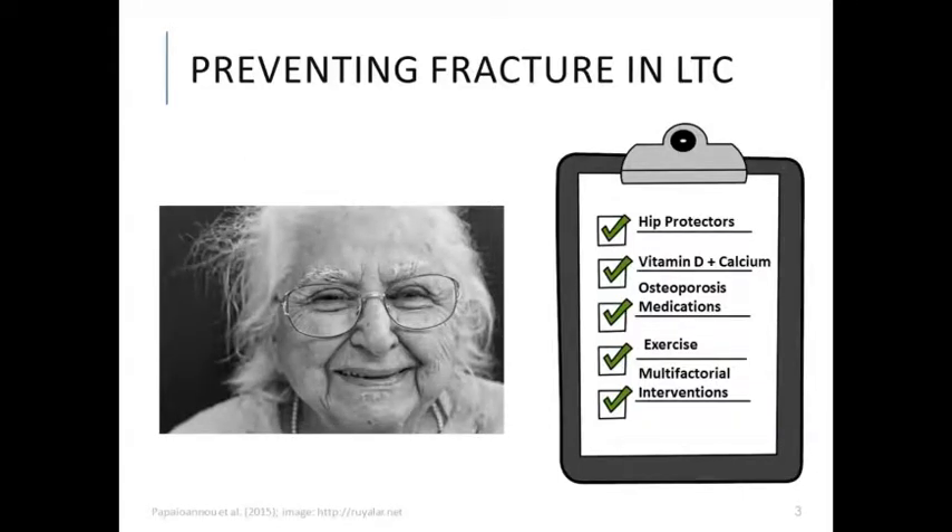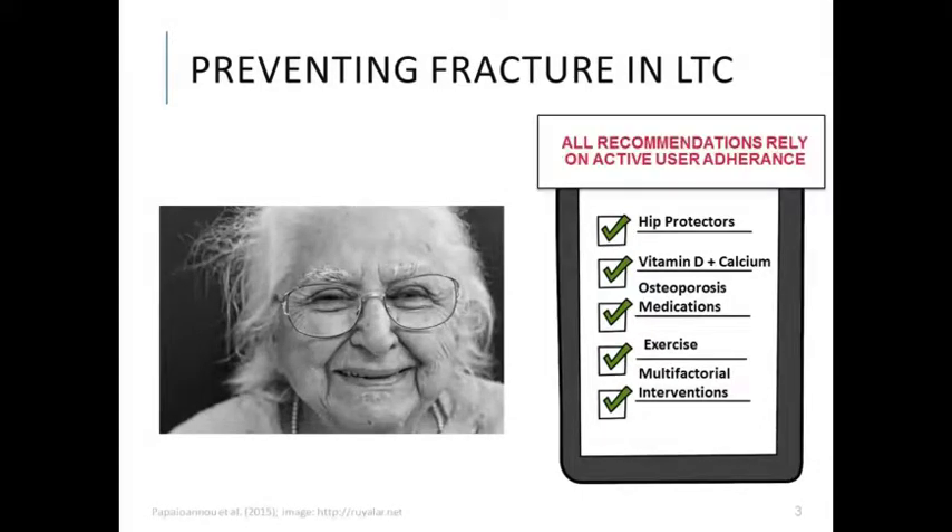These recommendations are a very important step toward protecting residents from fracture. They do not, however, address other common types of fall-related injuries such as traumatic brain injuries, lacerations, and contusions. In addition, each of the recommended strategies requires some degree of active user adherence from either residents or staff or both.